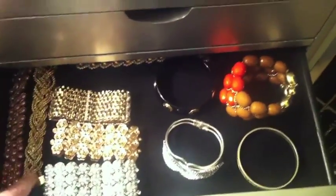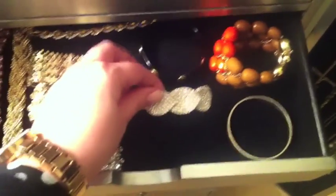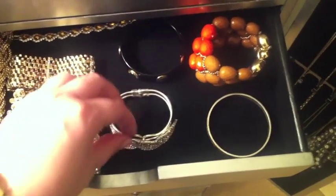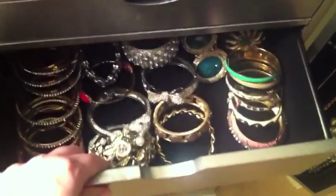In this one I have my nicer flat bracelets — I'm not sure what to call them. This is a really nice one too — this is my Tiffany's bracelet that I need to get cleaned. And these are just other various bracelets that are flat.